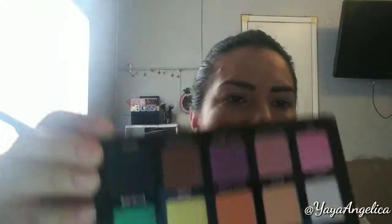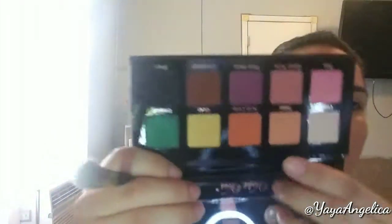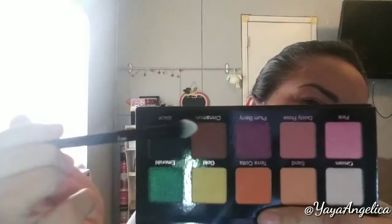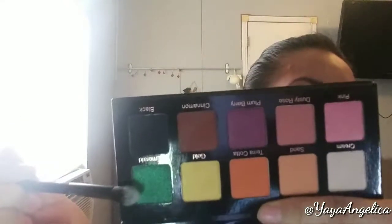I put the foundation on my lid, so let's go ahead and start with the crease. I'm gonna go in with sand first. I was thinking about using sand, terracotta, and maybe cinnamon — and maybe gold or emerald. I want to use all the colors, but the main idea was to use those three, with the darker colors and then maybe the gold one just to pop a color.